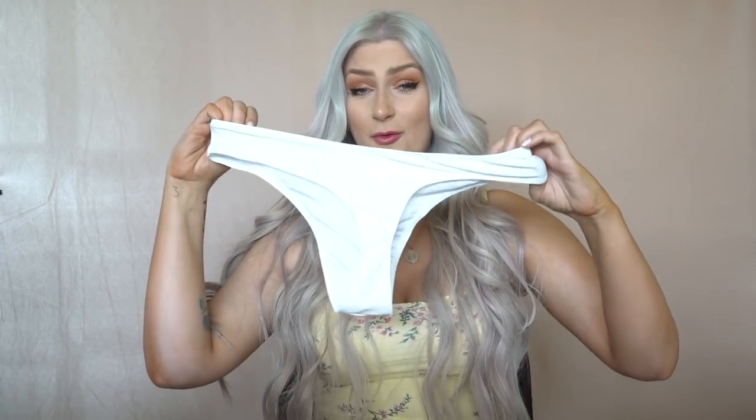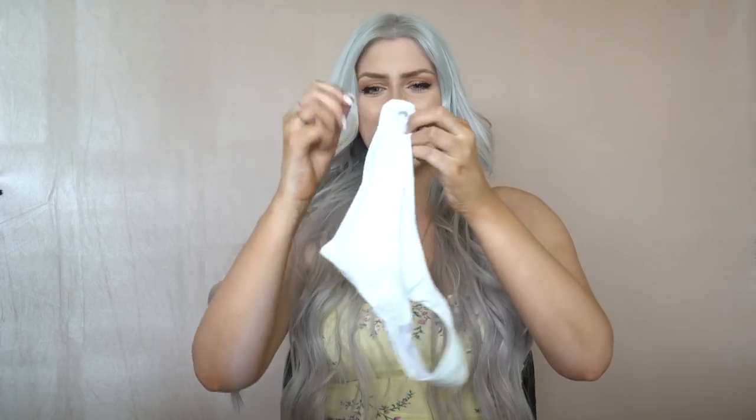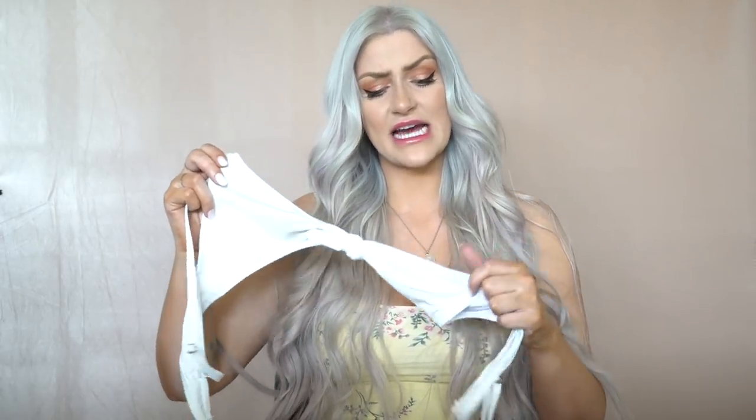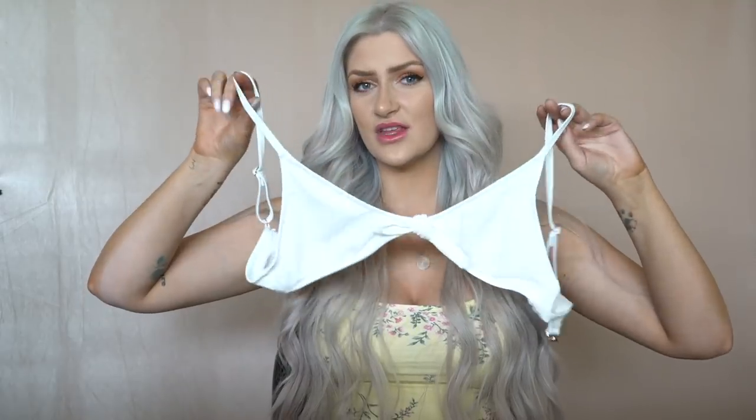The next bikini is the dreaded see-through white bikini — the bottoms are really teeny and it is double lined but surprisingly really really sheer. The top actually isn't as sheer because it has a panel in the cup area, almost creating a three-layer thing. But overall it is a very sheer bikini, so this one was a strike out for me.